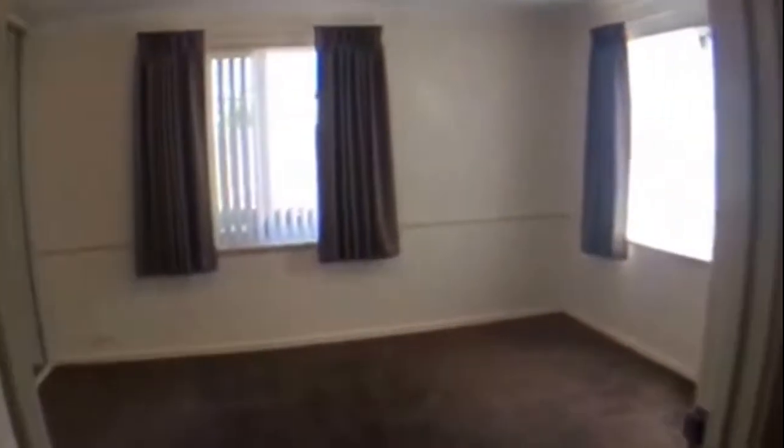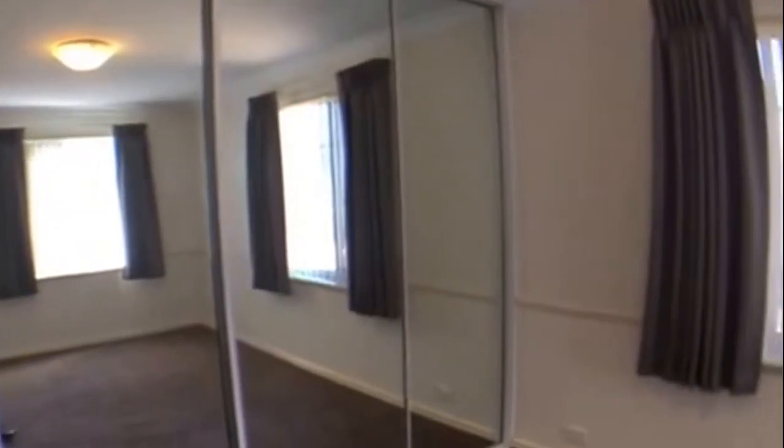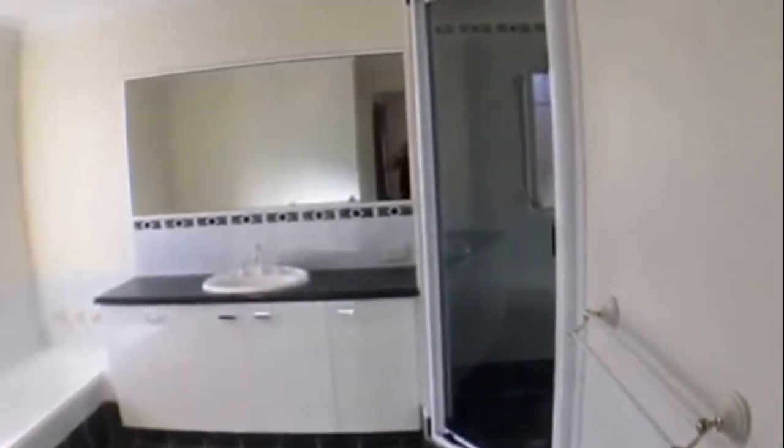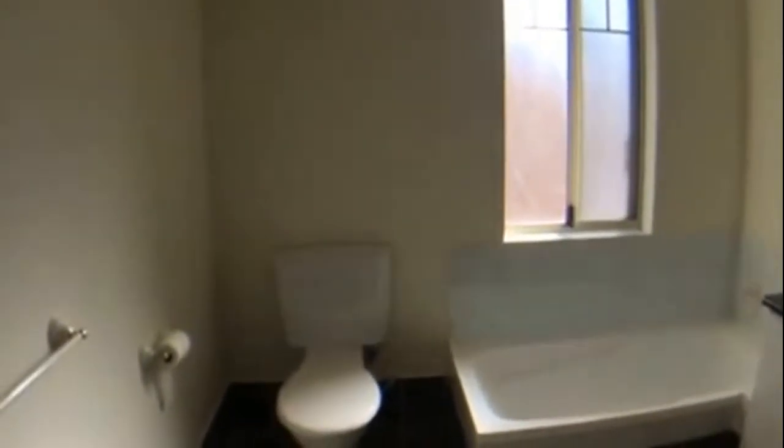At the top of the stairs and over to the left we have our main bedroom and en suite. Over to the right is the second and third bedroom and bathroom. Coming through, you've got a whole wall of robes, really good natural light and a split system air conditioner. The en suite has a shower recess and basin, through to a bathtub and toilet.